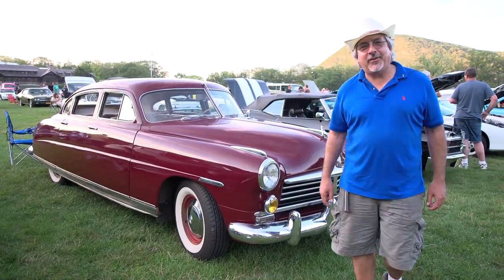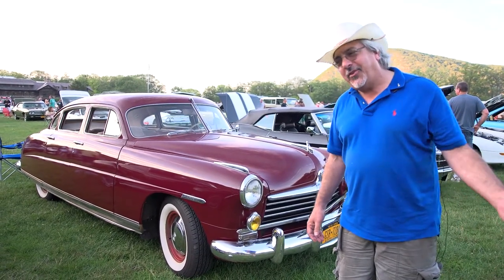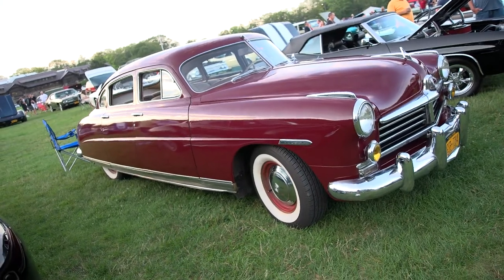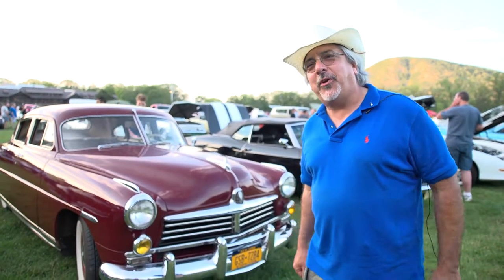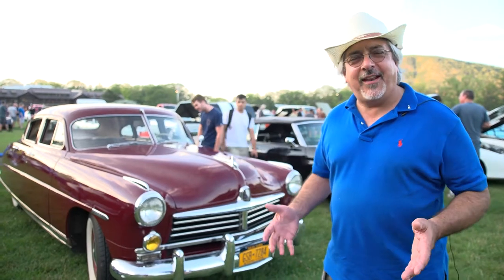Hi, I'm Josh Keller from Irvington, New York. This is my 1948 Hudson Commodore, come take a look at it. I've had it for three years. I love all Hudsons, but especially the 1948, because this was the first year of the step-downs, which was the first of the post-war sedan designs.